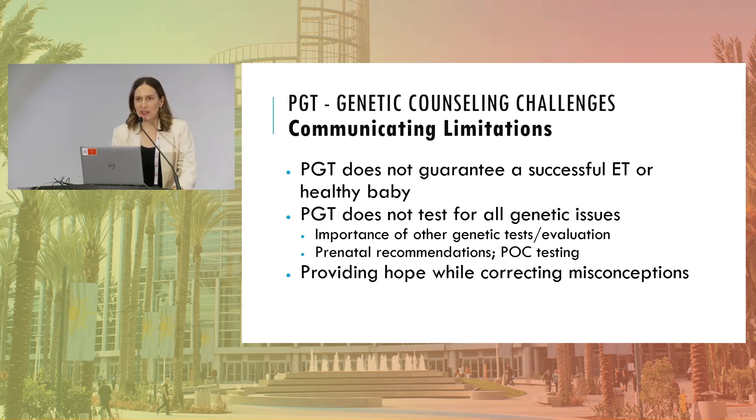Communicating the limitations of PGT is increasingly difficult — the more tests available, the more it seems like we can guarantee a perfectly healthy baby. We must keep reinforcing that PGT does not guarantee a successful transfer or a healthy baby, and that it doesn't test for all genetic issues. Patients are commonly confused between carrier screening results, PGT results, and family history. We need to cover prenatal recommendations, follow-up, and products of conception testing after a euploid embryo transfer loss, while providing hope and correcting misconceptions.